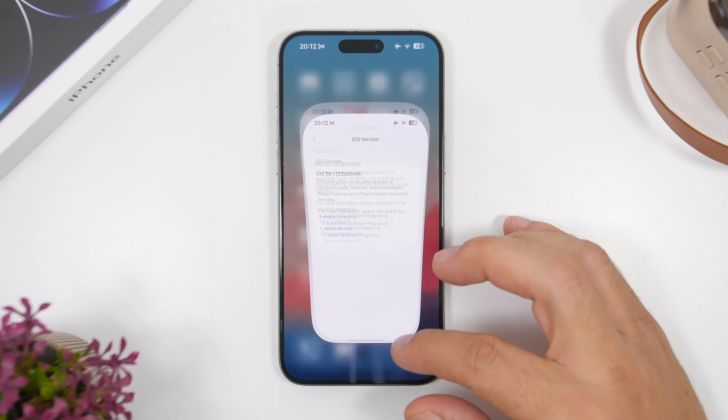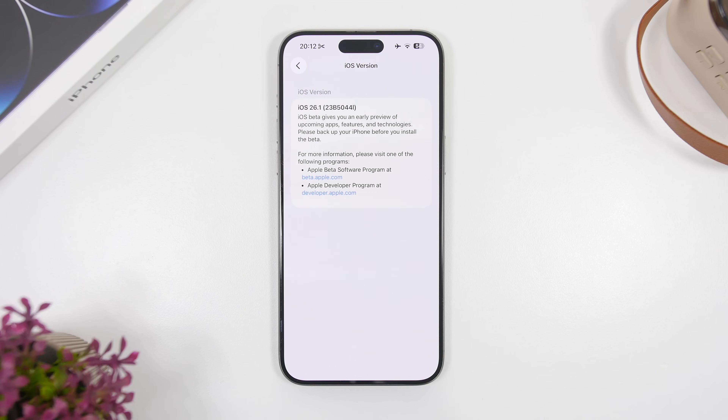What's different here is the new build number: 23B5044I is the new build number for iOS 26.1 beta 1.